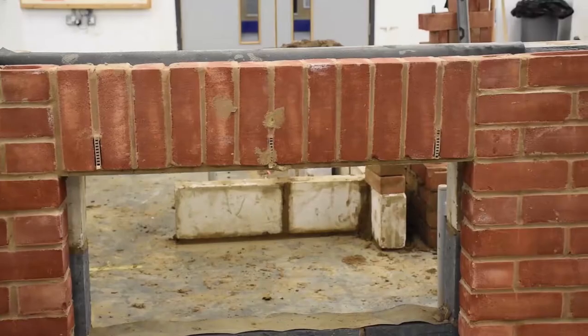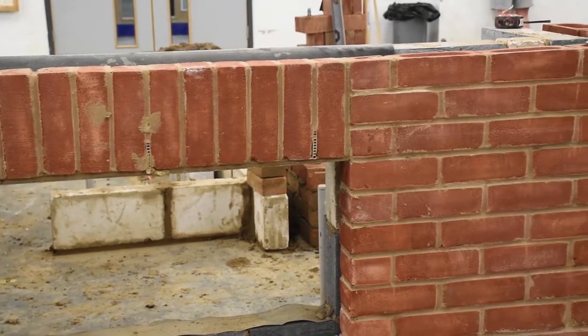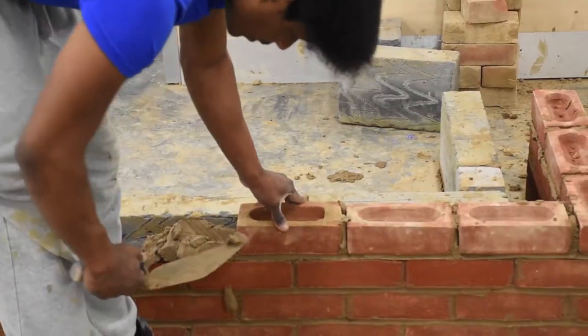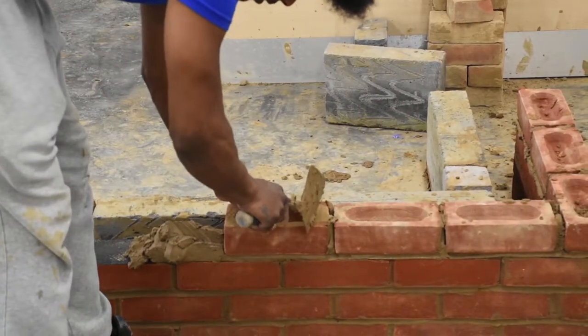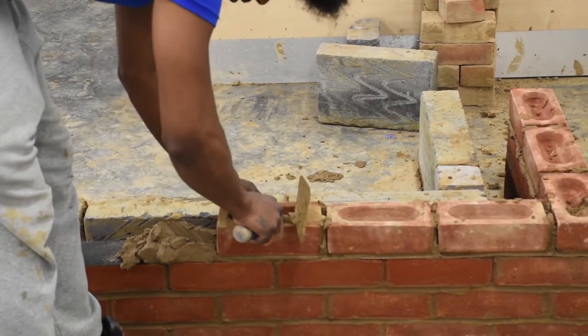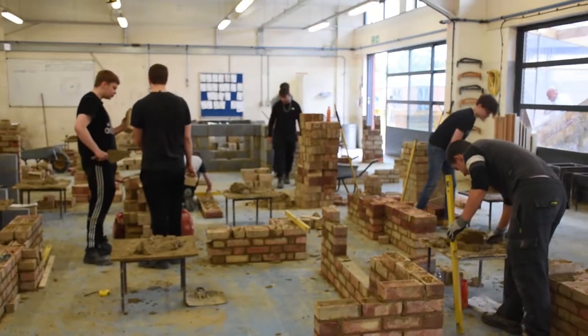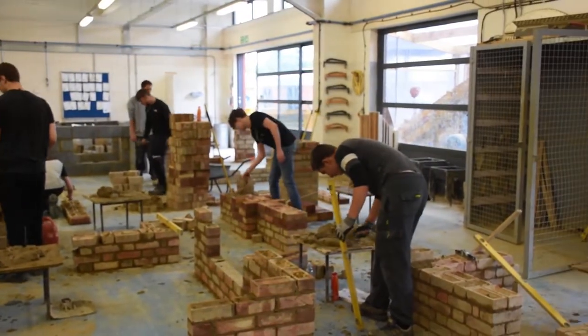We deliver City and Guilds Diplomas at Level 1 and 2, which involve six units in Level 1. The first unit is Health and Safety, which is an online exam. The second unit is the Principles of Construction, which is also an online exam. We also then offer the practical units.